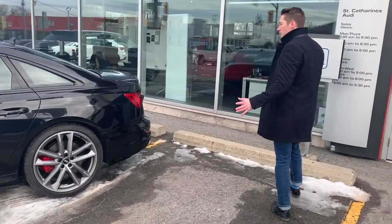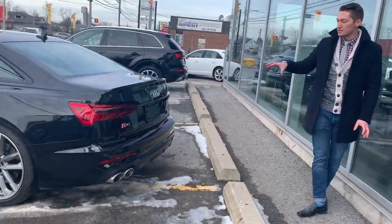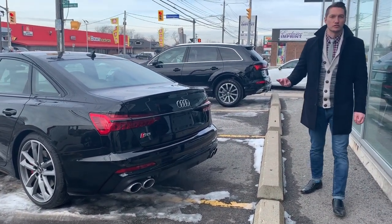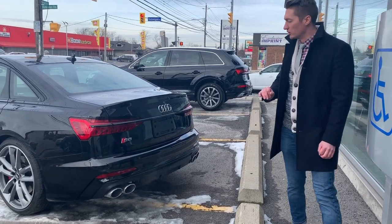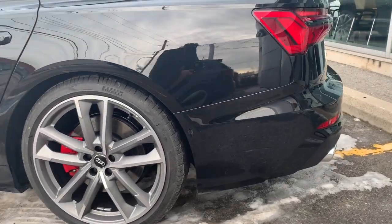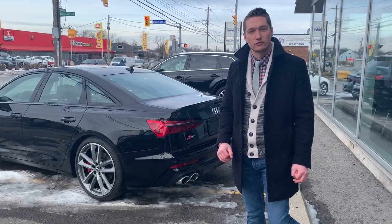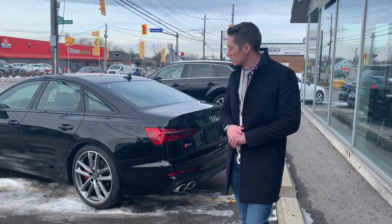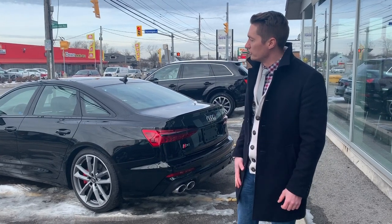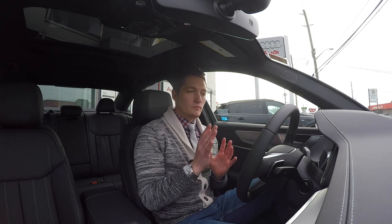Coming around the back, we showcase the S6's massive quad exhaust system — beautiful, deep, burly sound. Come on in, we'll take the 444-horsepower 2020 Audi S6 for a drive, present the interior, run through the whole vehicle, and then bring you in for a test drive.